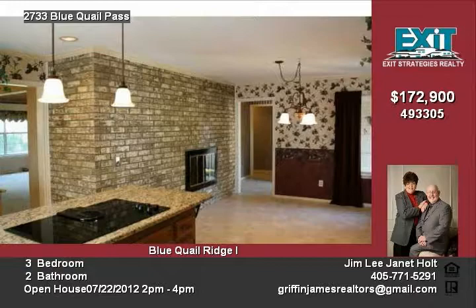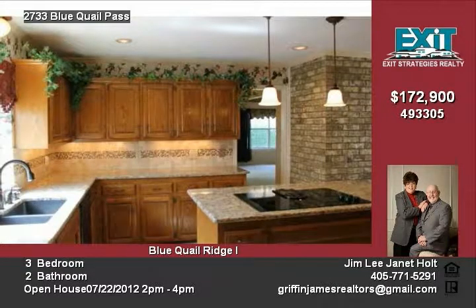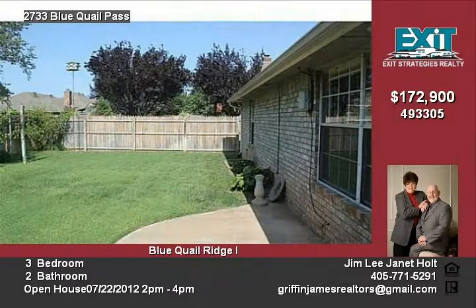The kitchen has been updated and sports granite countertops, a Maytag downdraft cooktop, and a Bosch dishwasher. The home has a beautiful double fireplace opening into the living room and casual dining room.